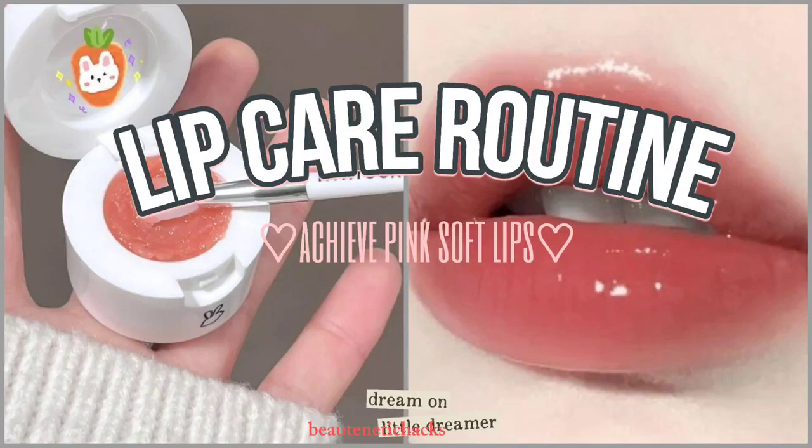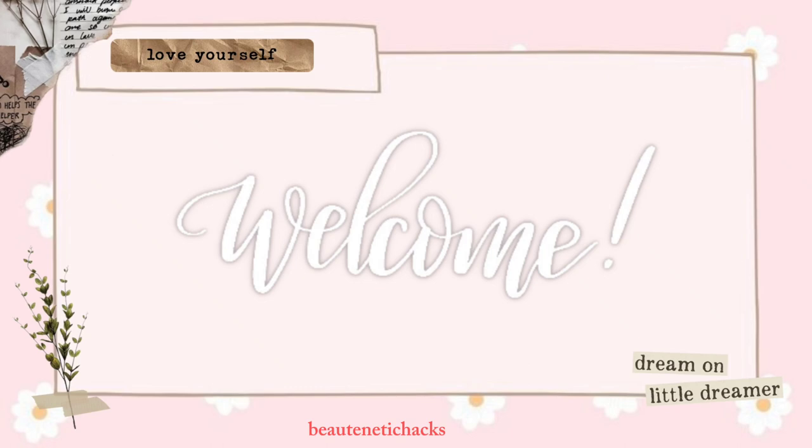Lip care routine. Achieve pink soft lips just by following simple steps. Welcome back to my channel Butaneticaxe.